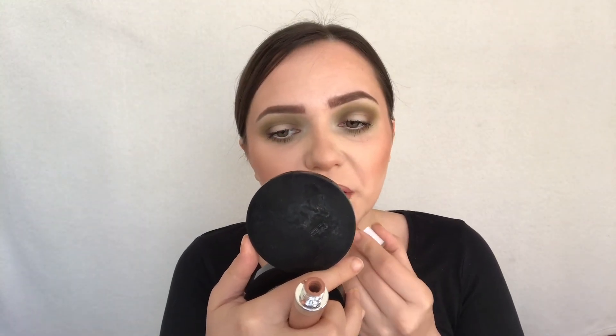For my lips I want to do a full nude lip. I'm just going to slightly line them with Rimmel Cappuccino lip liner. To fill in my lips I'll use Dose of Colors Liquid Lipstick in the shade Sand.